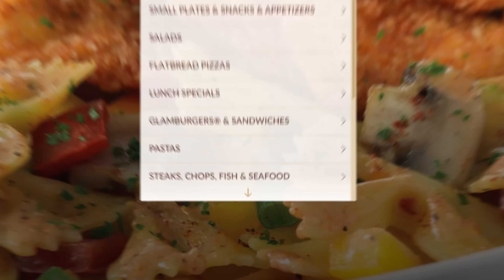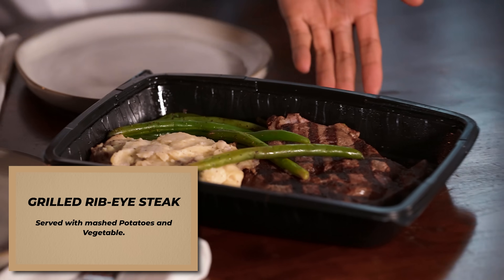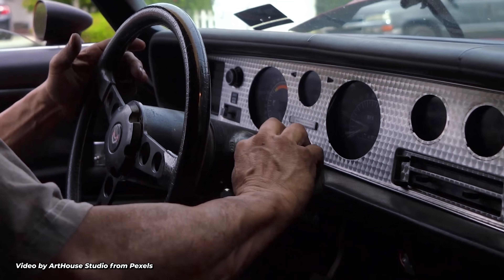Meanwhile, welcome to the fancy segment where we eat fancy things from Cheesecake Factory featuring Marlon. Say hi. We got a... wow, so fancy. Steak Diane. So juicy.